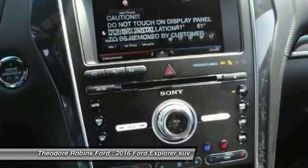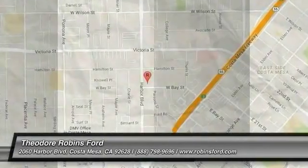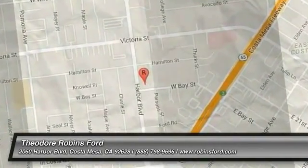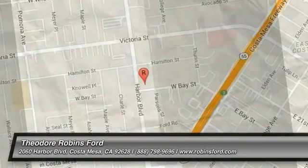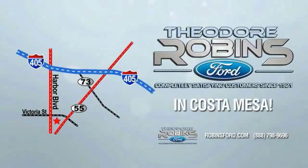This beauty will make even your house keys jealous. Drive it today. This is the time to experience the difference — Theodore Robbins Ford on Harbor Boulevard in Costa Mesa.